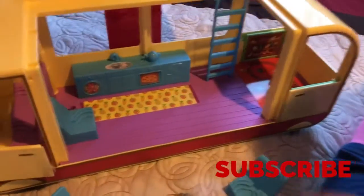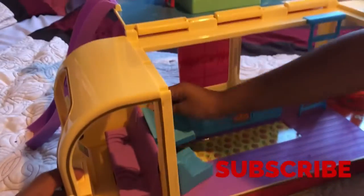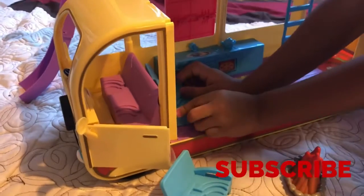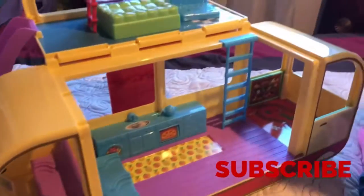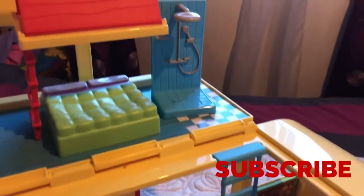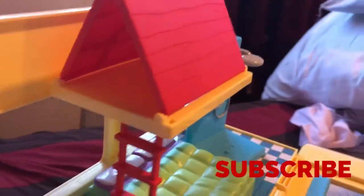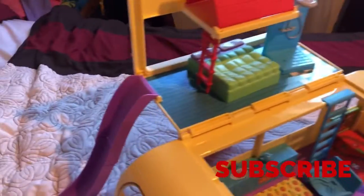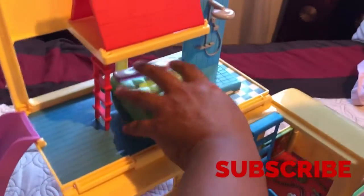They have the little kitchen and it makes sound. It comes like this, and they have the shower up here, the bed, the little camping area. Somebody can sleep in there. Mom likes this, and it has a slide.